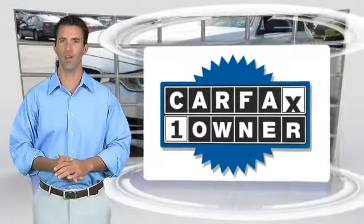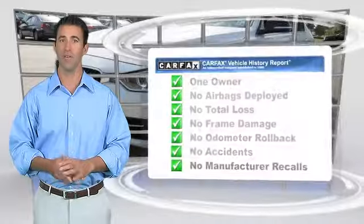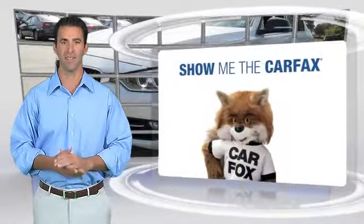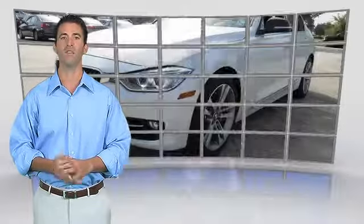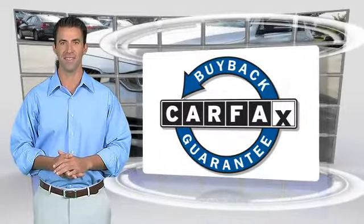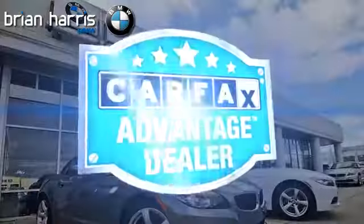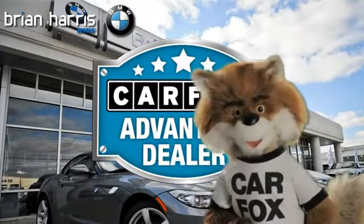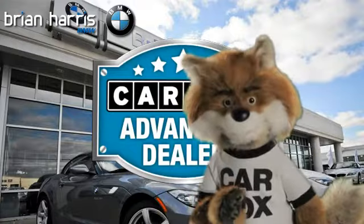This is a one-owner vehicle with the CARFAX Vehicle History Report. Be sure to find a complimentary copy of this report online or contact the dealership. This vehicle qualifies for the CARFAX Buy Back Guarantee. Just say show me the CARFAX at Brian Harris BMW, a CARFAX Advantage dealer.